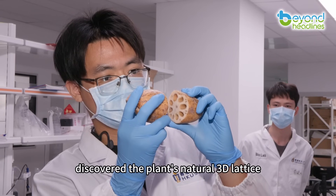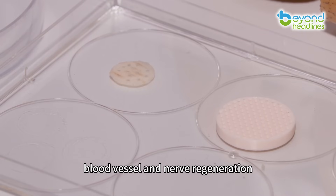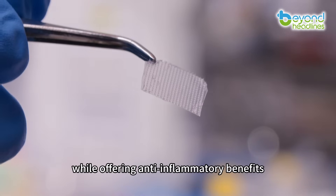the plant's natural 3D lattice perfectly supports cell, blood vessel, and nerve regeneration while offering anti-inflammatory benefits.